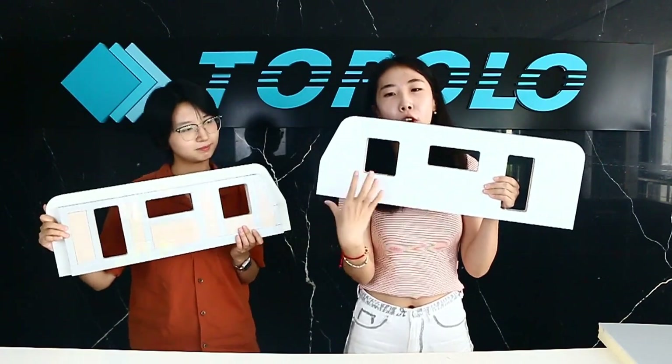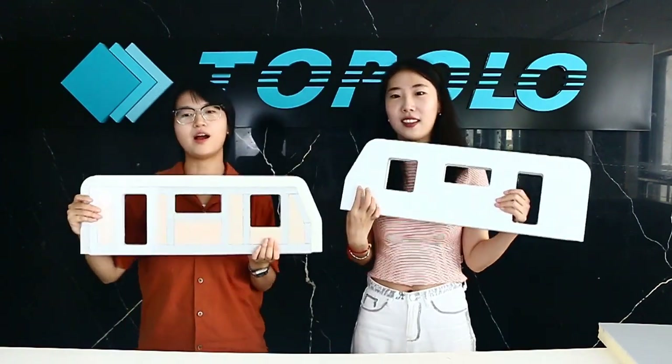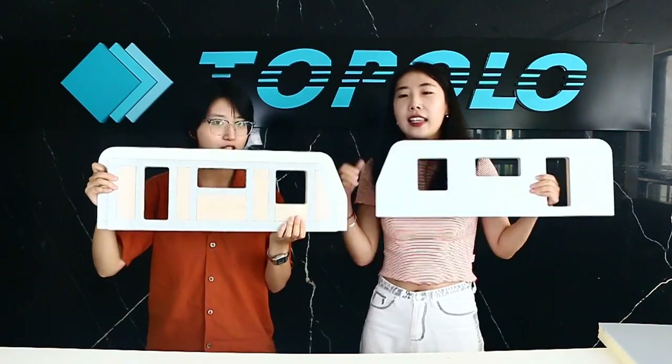Today, we will introduce our new RV core size panel developed by Topolo — a FRP skin foam core sandwich panel. Our new RV sandwich panels are suitable for all kinds of RVs. So if you are an RV manufacturer, our products are your best choice.